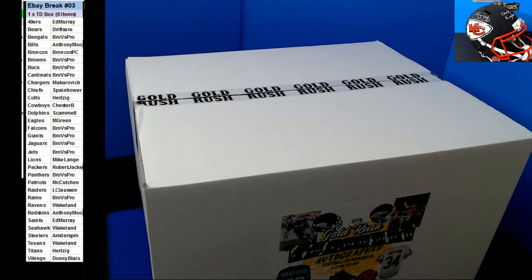Alright guys, here we go — eBay break number 301, Touchdown Box. More luck everybody, a lot more breaks after this. Taddy Walkins, the one on the screen, just showing you the one on the kick so far.